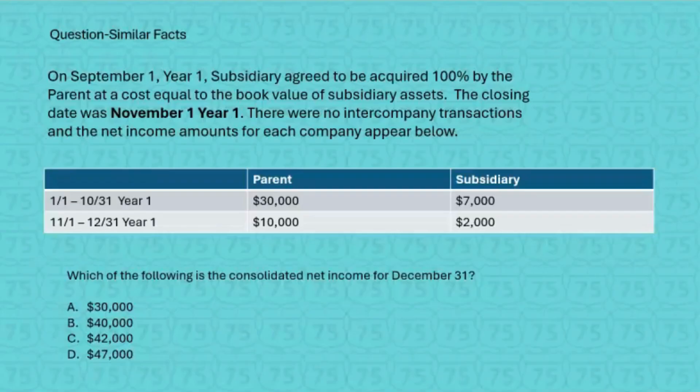Now we're going to change the closing date from December 31st to November 1st of year one. Similar facts — not exactly the same. On September 1st, year one, the subsidiary agreed to be acquired 100% by the parent at a cost equal to book value. The closing date was November 1st, year one, and there are no intercompany transactions. The net income amounts for each company appear below.